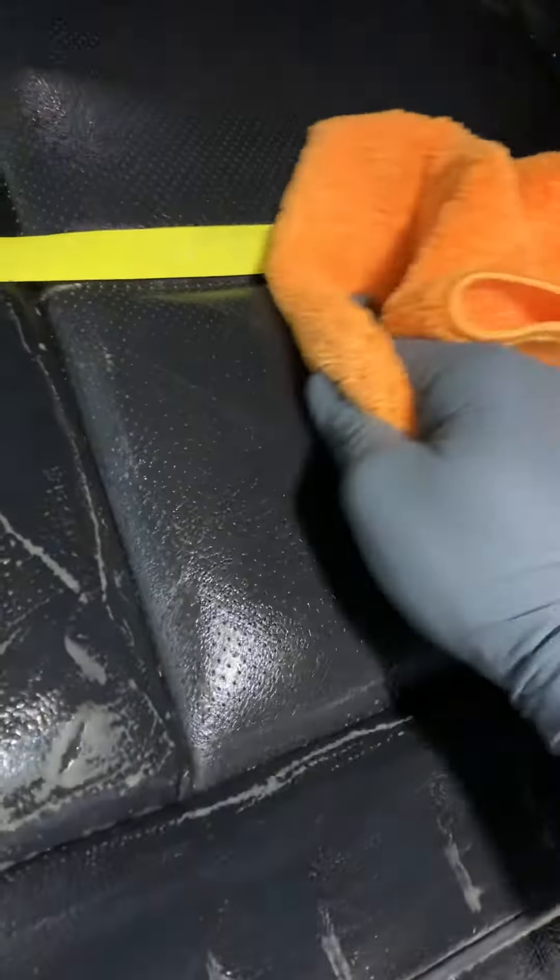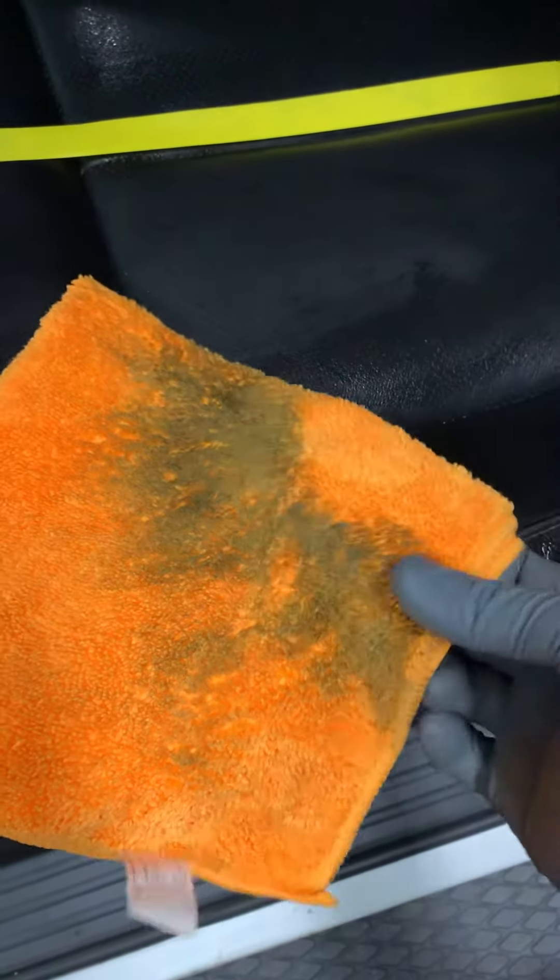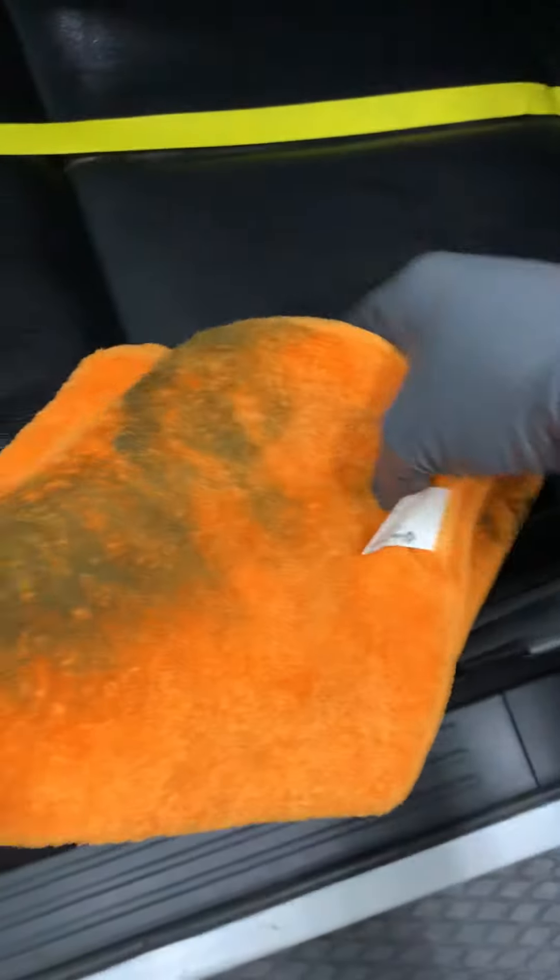We're going to take this brand new rag and just wipe across. I'm going to show you what came out of the leather — that's what came off the leather. 25,000 miles, 2017 truck. As you can see, leather needs to be cleaned and taken care of.